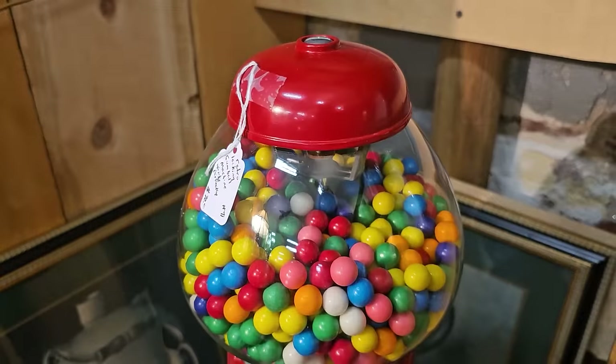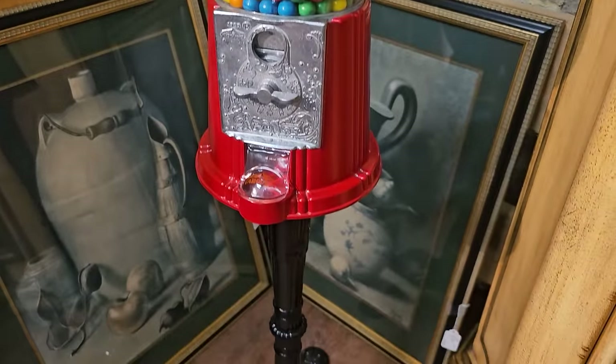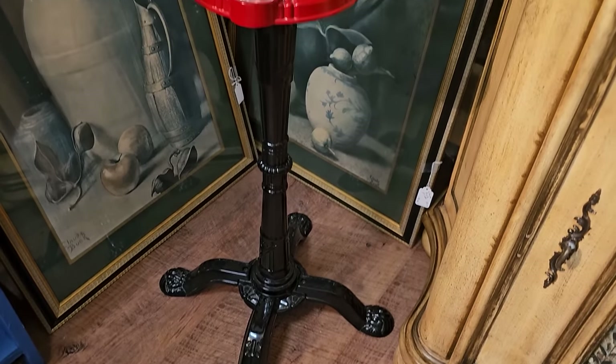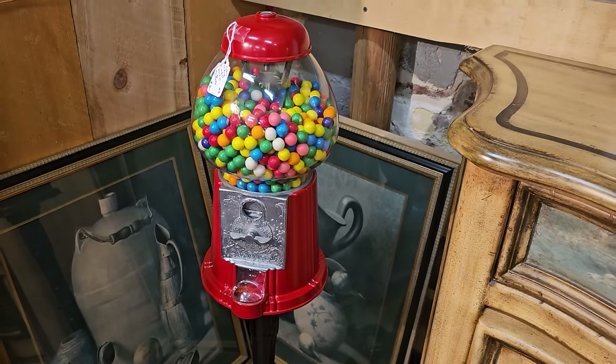This is a throwback for me. Who out there remembers gumball machines like this? You'd almost get in trouble standing in line at the grocery store. My mom, can I have a nickel? Can I have a quarter? And finally she'd relent, and you'd get a gumball.